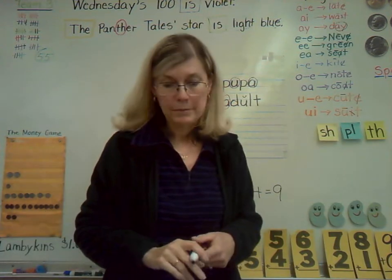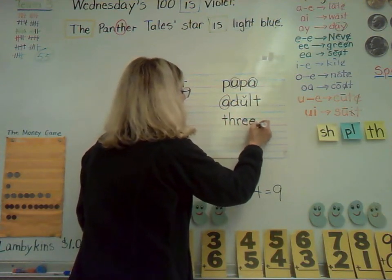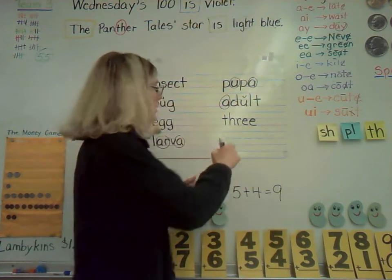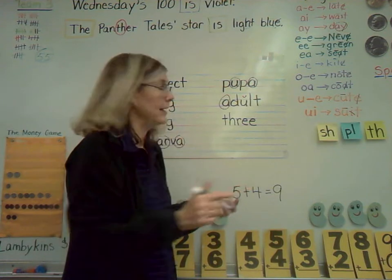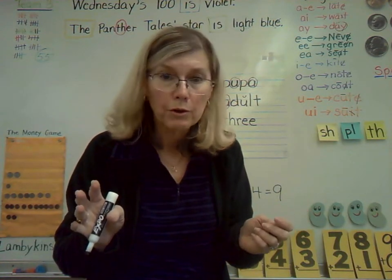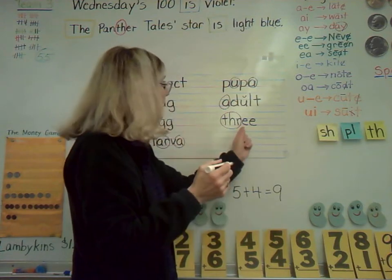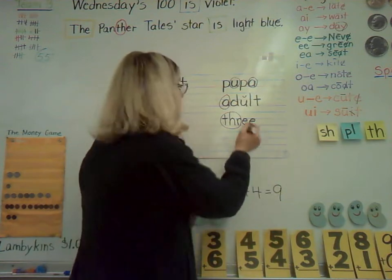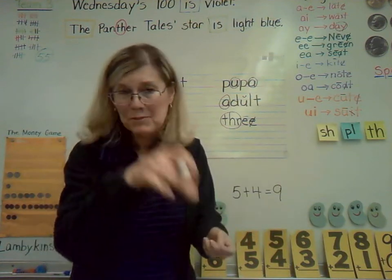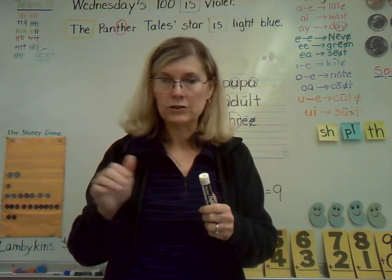Now you do have a couple more words on your paper. Here's the next one: T-H-R-E-E. You might recognize this — you've seen this word before. Let's circle some special sounds. We could circle just the T-H, but there's an R right after, so this is actually another special sound: T-H-R — thru. Then you have your double E, which gives you your long E sound. The word is three — the number word three.